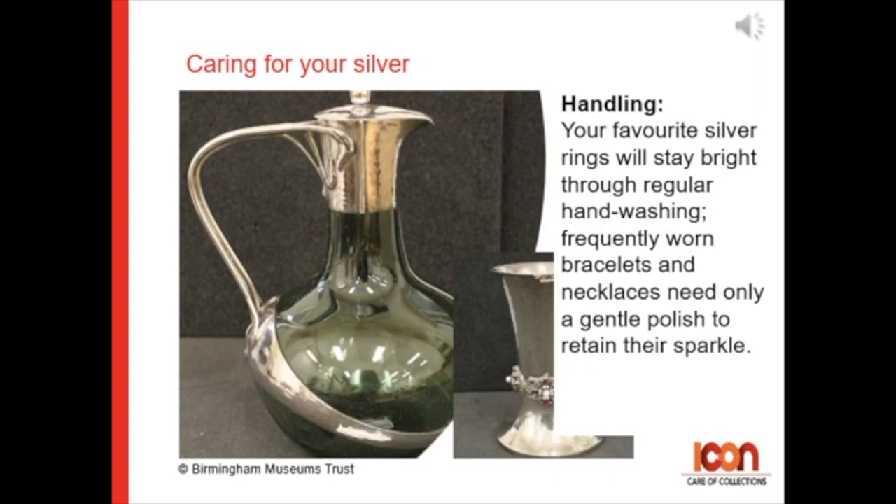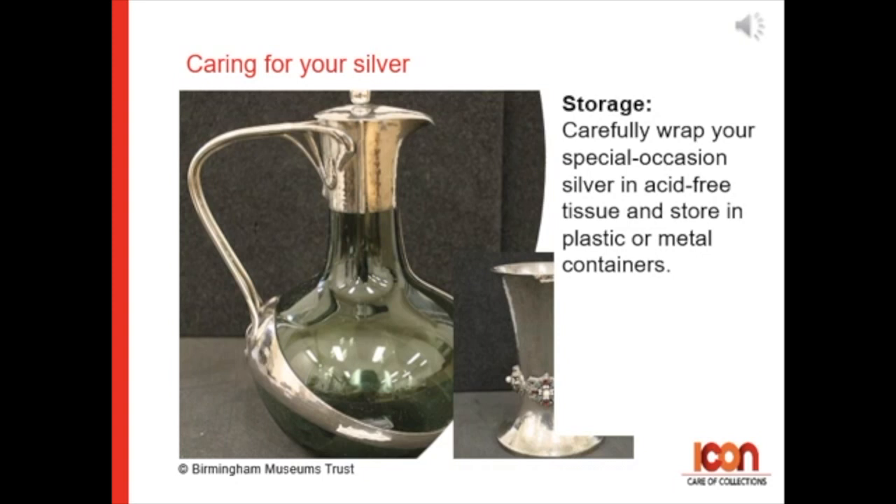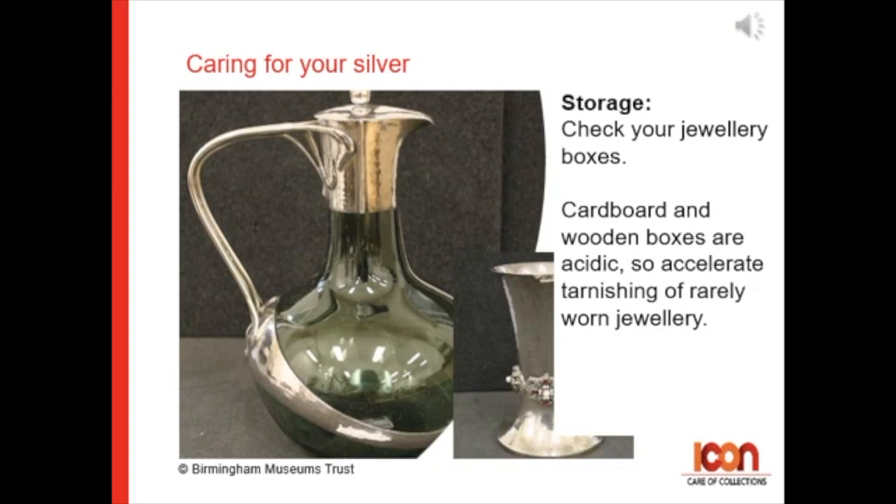For storage: carefully wrap your special occasion silver in acid-free tissues and store in plastic or metal containers. Check your jewelry box — cardboard and wooden boxes are acidic, so they may accelerate tarnishing of your rarely worn silver jewelry.